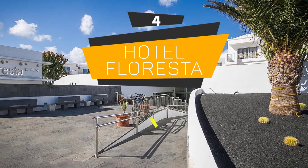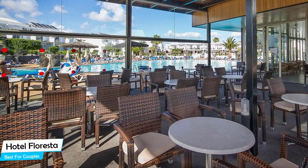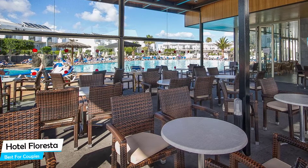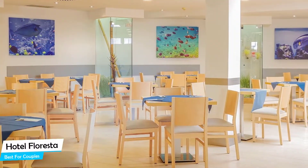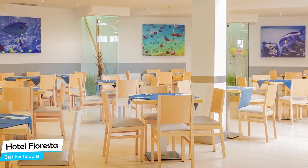Number 4: Hotel Florista – Best for Couples. If you're looking for a honeymoon getaway or want to spend some nice time with your significant other, then you need a hotel that has a lot of things to offer. An ideal hotel for couples would be one that has cute rooms, great views, relaxing areas, and of course, great food. The Hotel Florista has all of that.